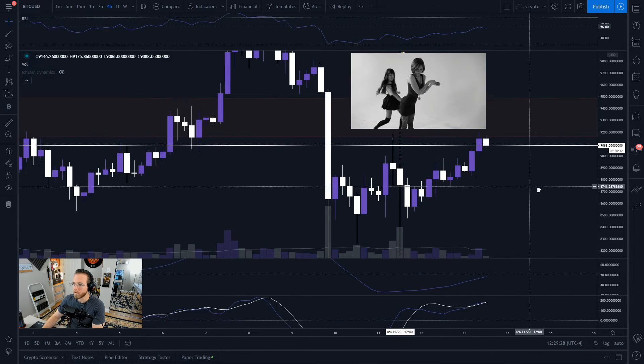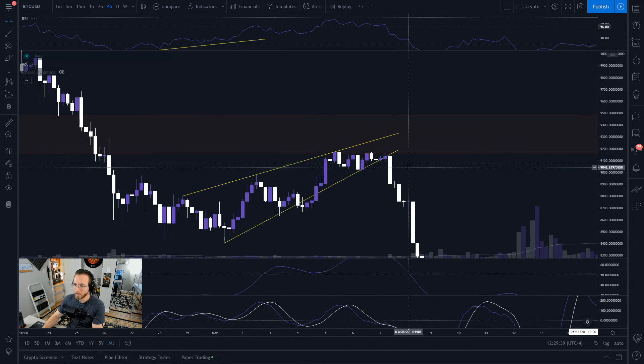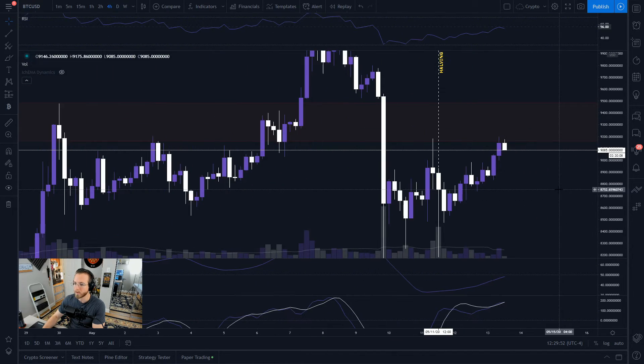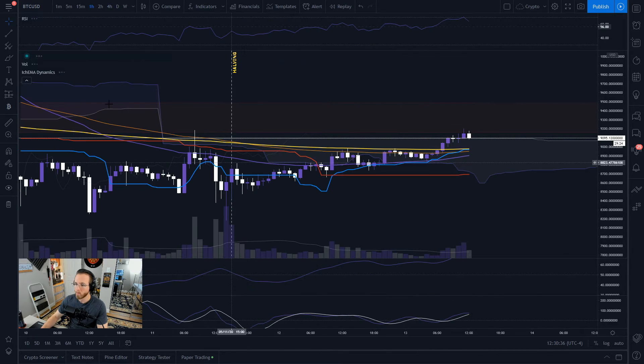We're just tapping this whole area of resistance that goes way back — we were sitting around in it during February and before that huge pop. This is definitely a known historical area of support and resistance. I'm not really expecting this to break immediately — this is only the second time we've tested it recently. We're probably going to end up ranging here in this area for a bit, between about 8,500 and 9,000. We did get a bullish close above our immediate resistance at about 9,000, and now it looks like we're coming back down to retest that.